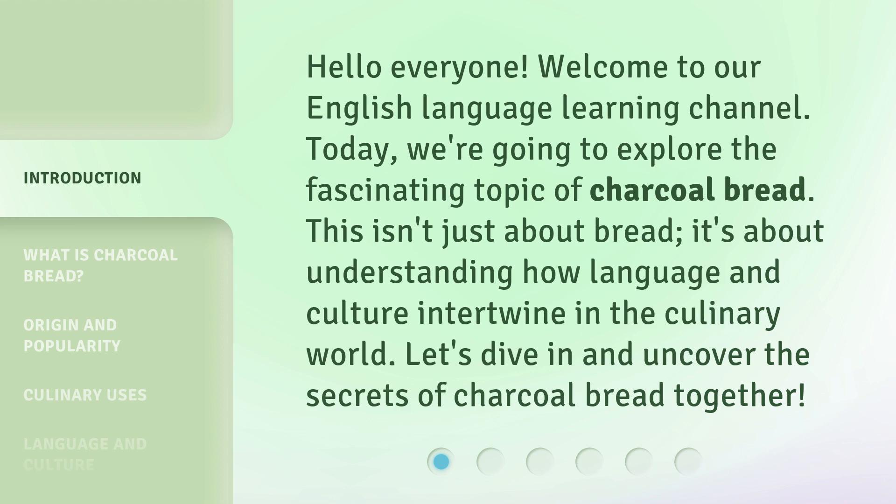This isn't just about bread. It's about understanding how language and culture intertwine in the culinary world. Let's dive in and uncover the secrets of charcoal bread together.